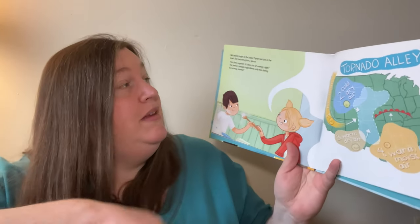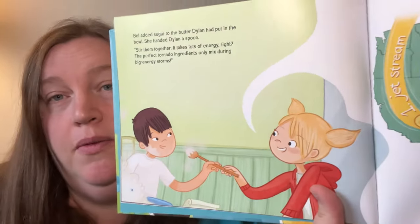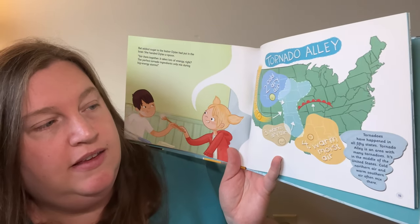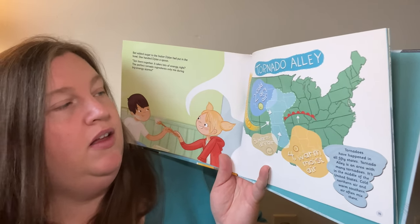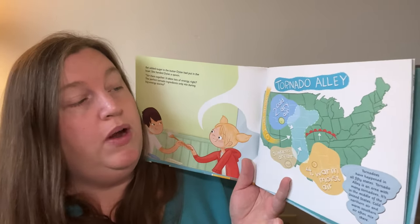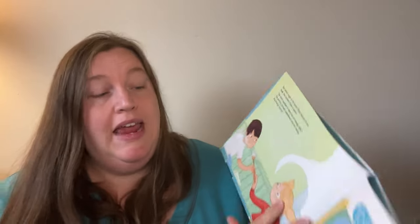Bell added sugar to the butter that Dylan had put in the bowl and handed Dylan a spoon. "Stir them together — it takes a lot of energy, right? The perfect tornado ingredients only mix during big energy storms." Tornado Alley: tornadoes have happened in all 50 states, but Tornado Alley is an area in the middle of the United States with many tornadoes. Cold northern air and warm southern air often mix here, with the jet stream bringing cold dry air from the north and warm moist air from the south.